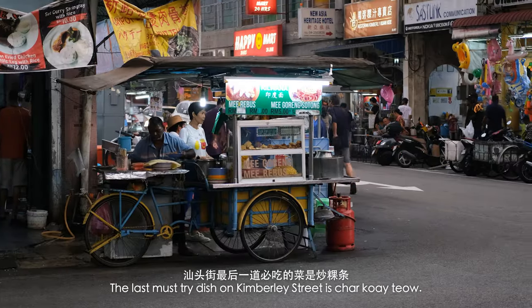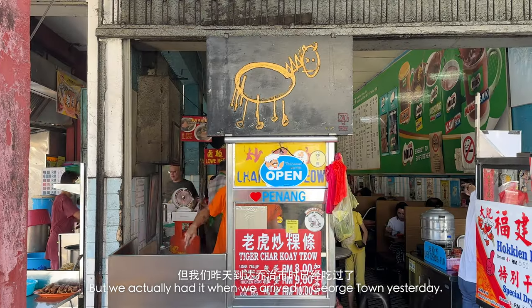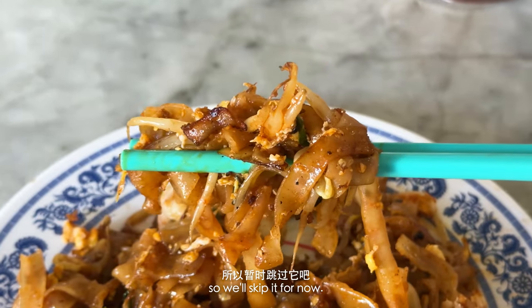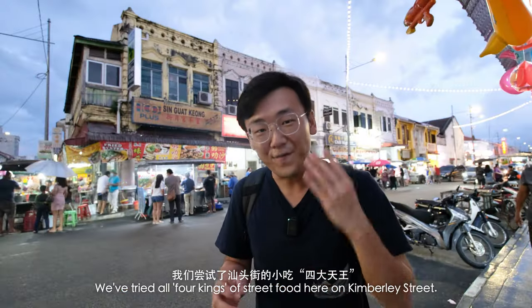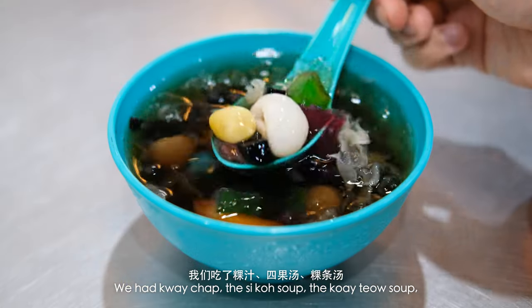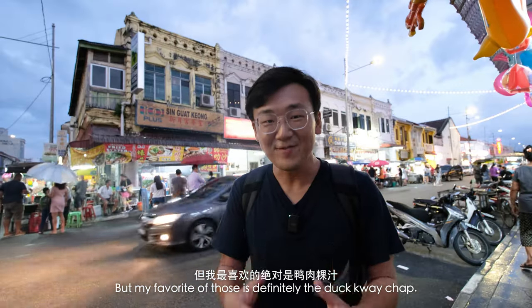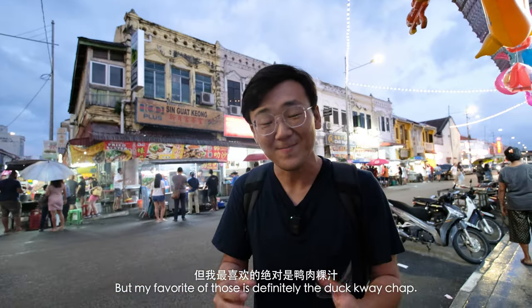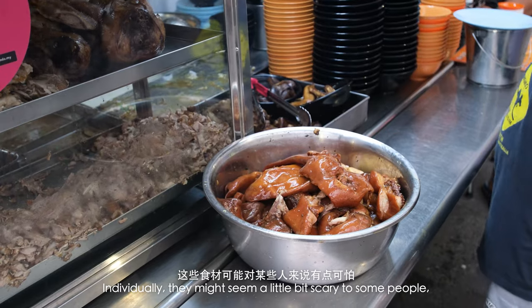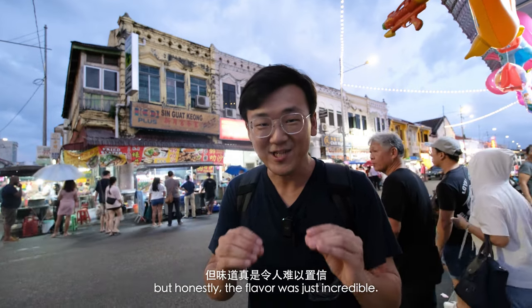The last must-try dish on Kimberley Street is chao kuei tau, but we actually had it when we arrived in Georgetown yesterday. We ate too much carbs tonight already, so we'll skip it for now. We've tried all four kings of street food here on Kimberley Street — kuei chop, si guo soup, kuei tau soup, and chao kuei tau yesterday. But my favorite of those is definitely the duck kuei chop. I was surprised by all the ingredients they put inside. Individually they might seem a little bit scary, but honestly the flavor was just incredible.